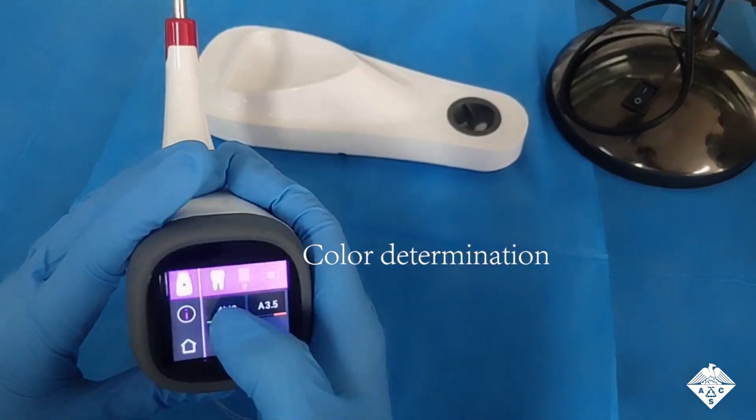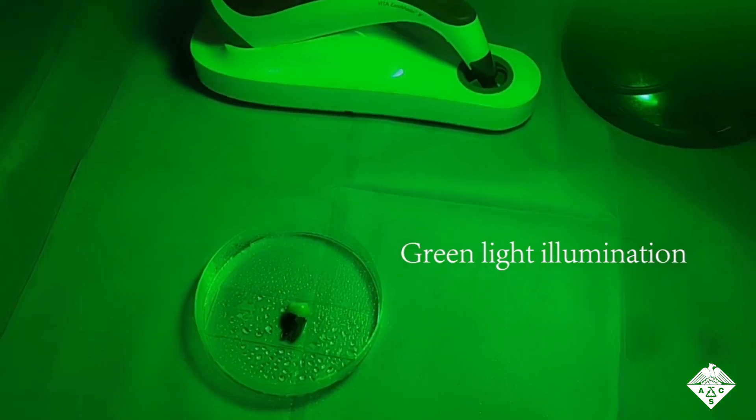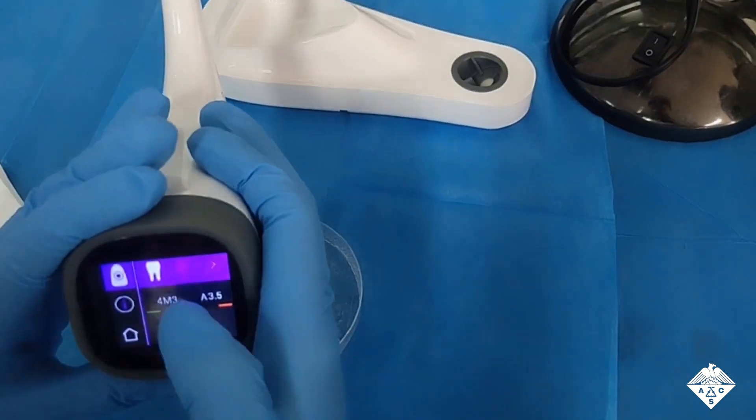Next, the team tested the material on teeth that were stained with coffee, tea, blueberry juice, and soy sauce. Following treatment with the hydrogel and green light, the teeth got brighter over time without damage to the enamel.